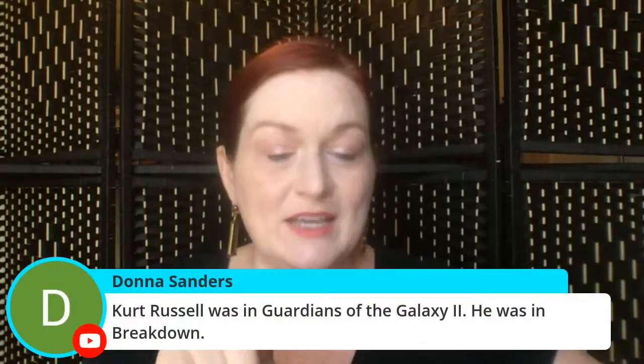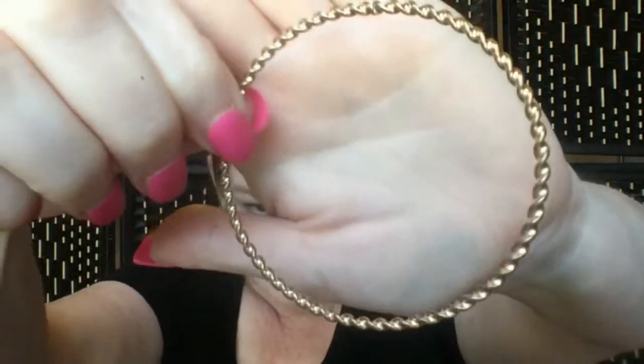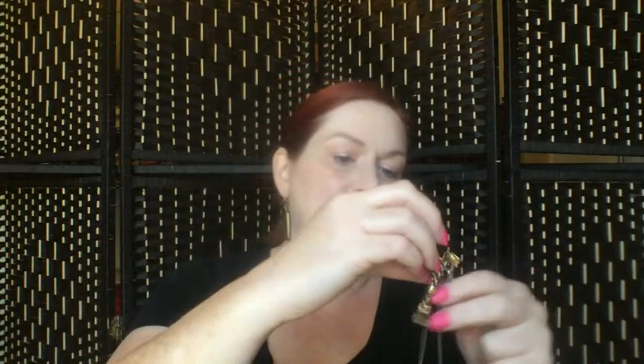We have seen Guardians of the Galaxy too — I'm gonna have to remind the kids that Kurt Russell was Ego. That's gonna blow their minds! Okay, we got a twisty bracelet. I can't think of things in the moment — what else was he in? Overboard! He was in Overboard, the original. That'll go to a lot.